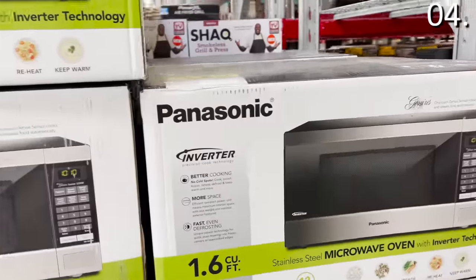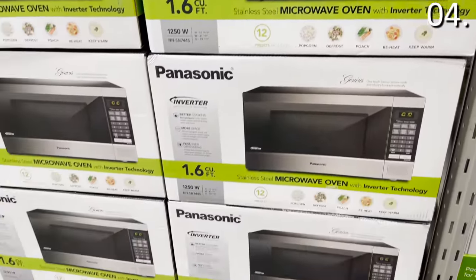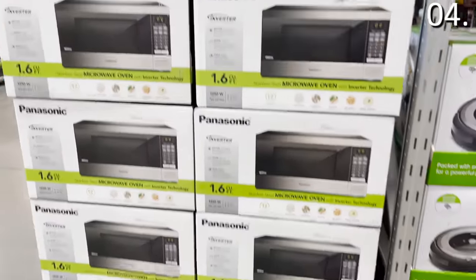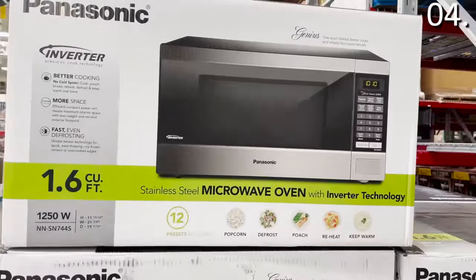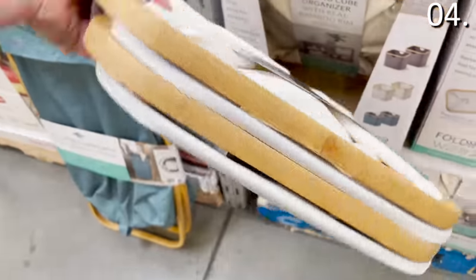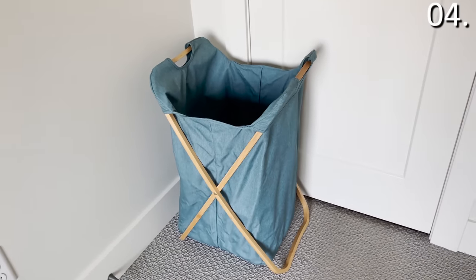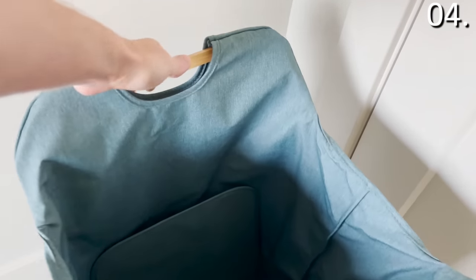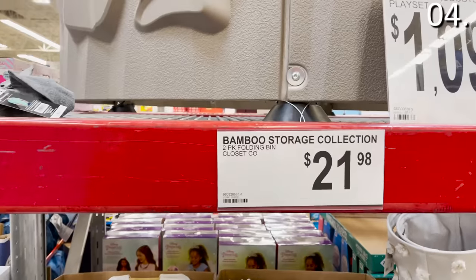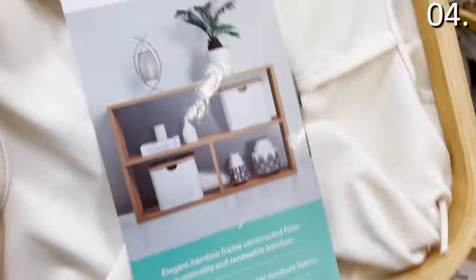If you need a microwave upgrade, this Panasonic Inverter Microwave for $138.98 features updated technology for faster cooking times and more uniform defrosting. It's 1.6 cubic feet and 1,250 watts. The Bamboo Folding Hamper at $21.98, which I decided to buy, opens and folds down easily — great for a kid's room, dorm, or family trip. At the same price of $21.98, you can also score two Bamboo Self-Storage Cubes that fold up as well.